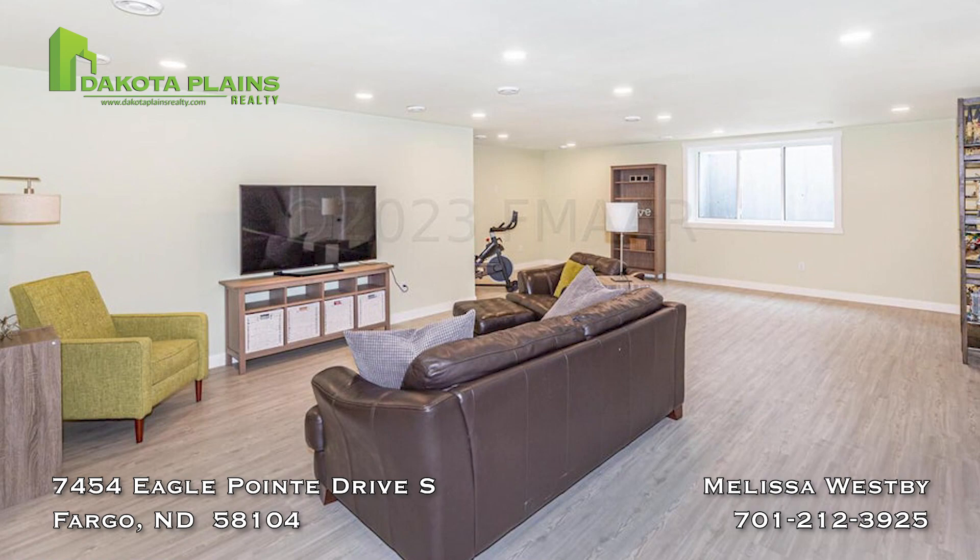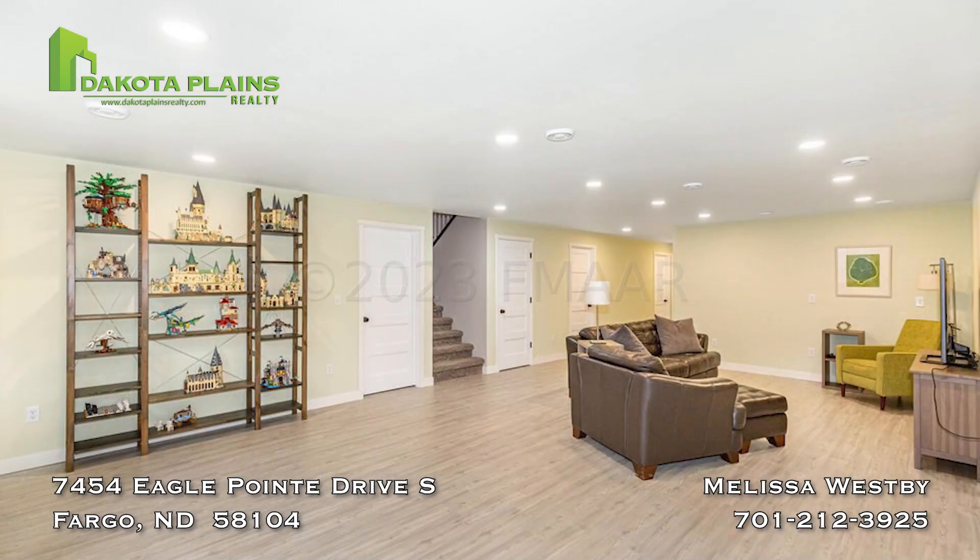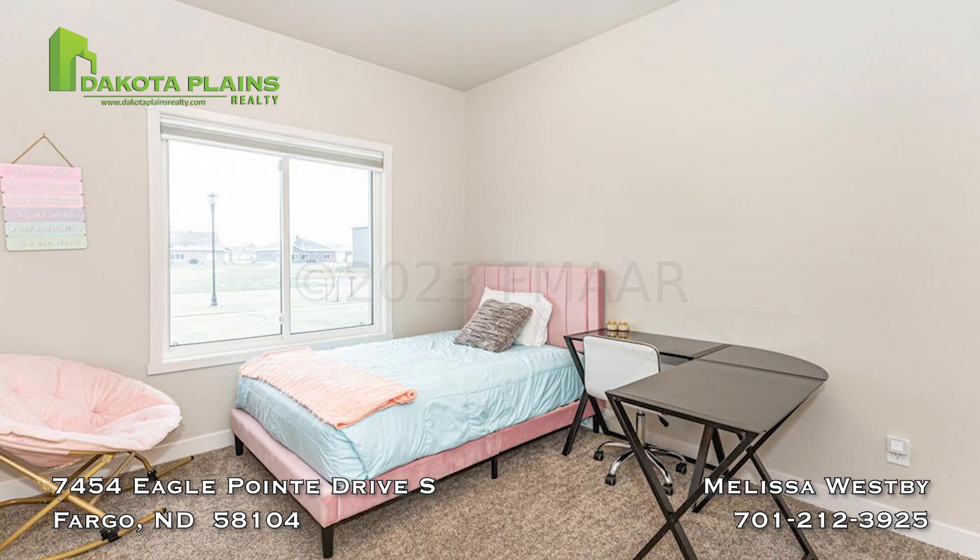The basement was professionally finished and includes a huge living space, heated bath floor, a fully finished laundry room, and a fully finished room with closet.